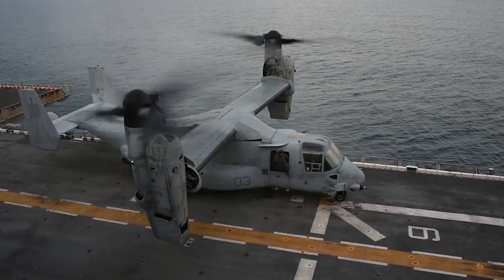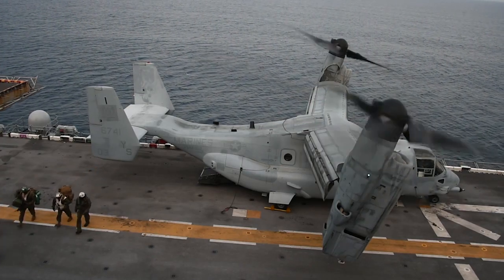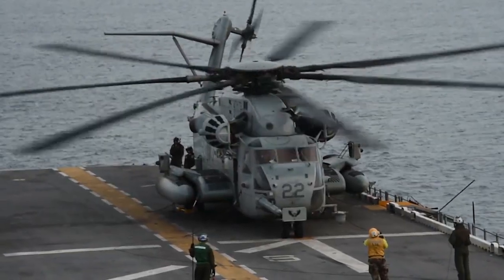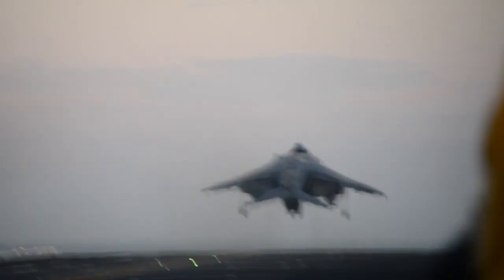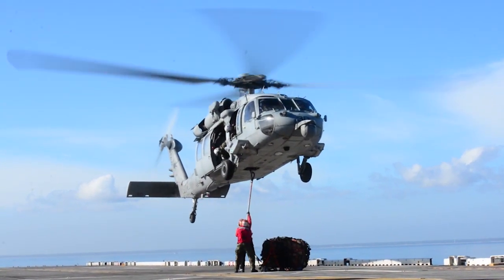The 26th MEU currently consists of eight MV-22 Osprey aircraft, two H-53 Sea Stallions, five AV-8 Harriers. We also have on board our search and rescue team from HMC-28.